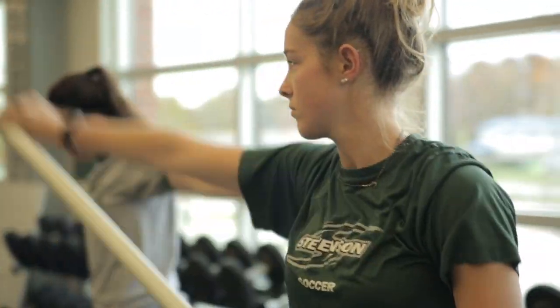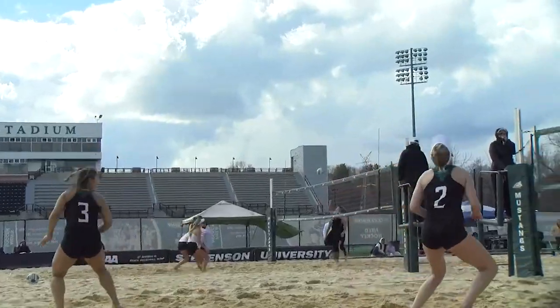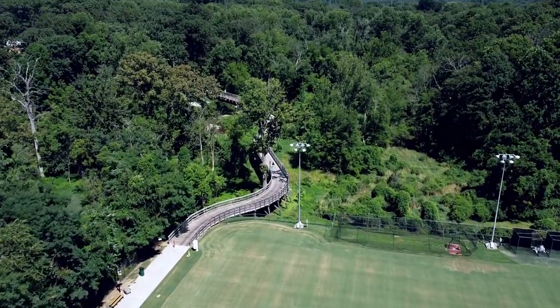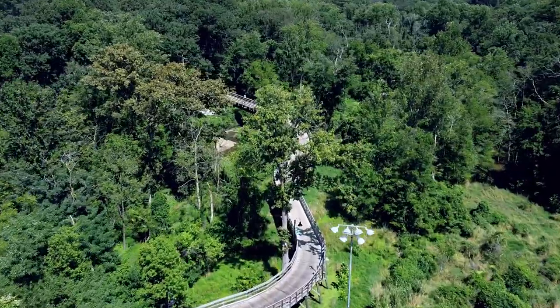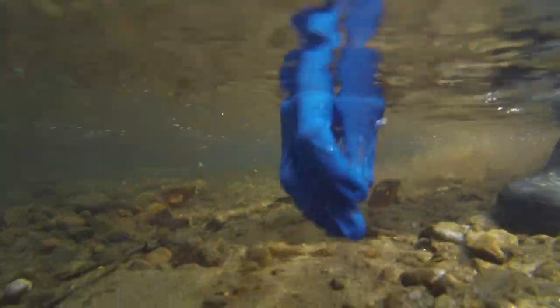Across from the stadium, we bring a little bit of the beach to Stevenson — our sand volleyball courts, which host our women's and men's beach volleyball teams. As we progress, you'll see the Dell Pathway, which connects south campus to north campus. The Dell Pathway crosses over the scenic Gwens Falls waterway, which also serves as a natural laboratory for our biology and environmental science students.